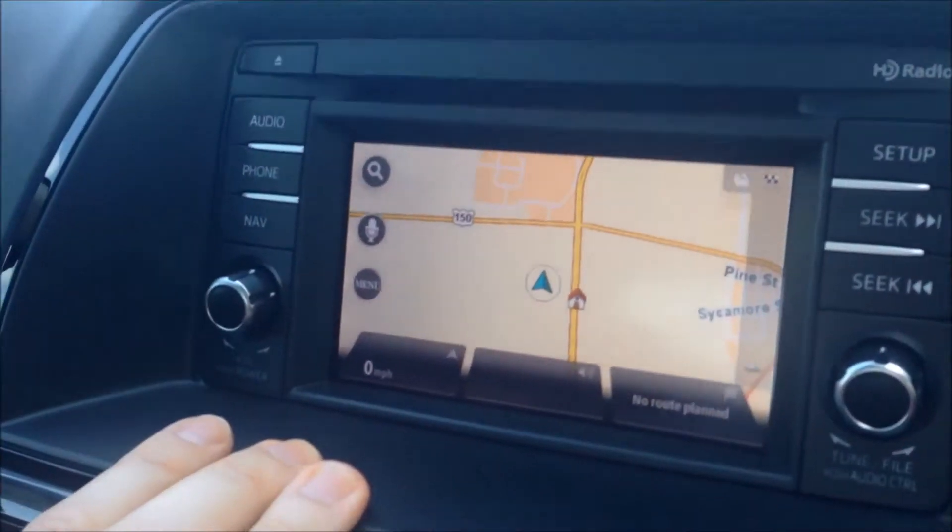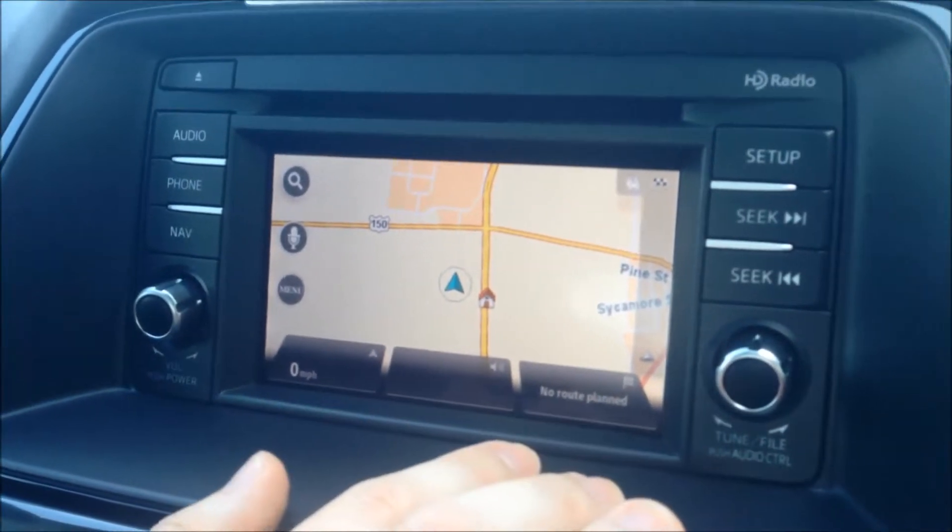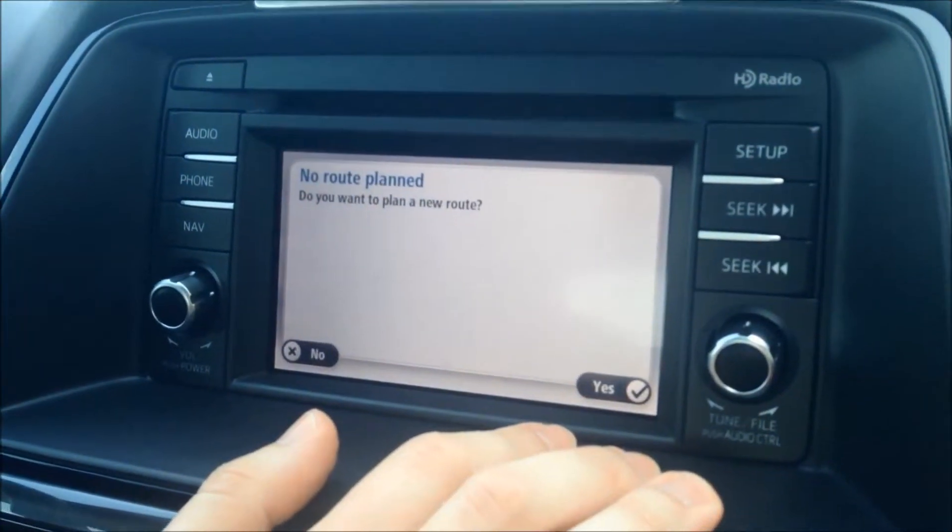So on our screen, we're going to hit the Navigate button, and basically the navigation menu is going to come up. You'll see right here it says No Route Plan, so we're going to select No Route Plan.